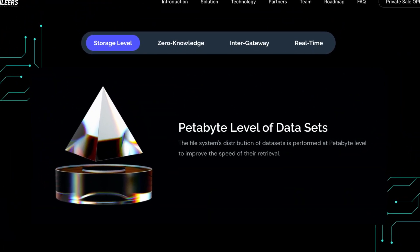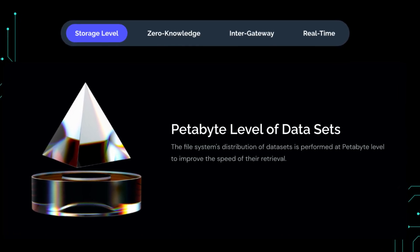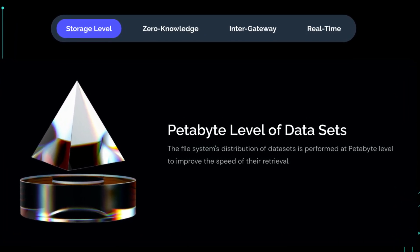First of all, storage level — petabyte level of data sets. In the file system's distribution of data sets, it is performed at petabyte level to improve the speed of their retrieval.